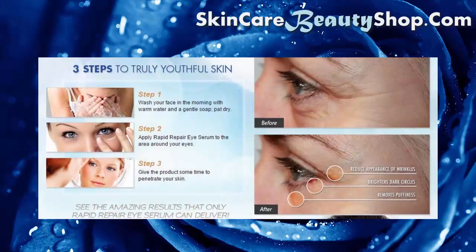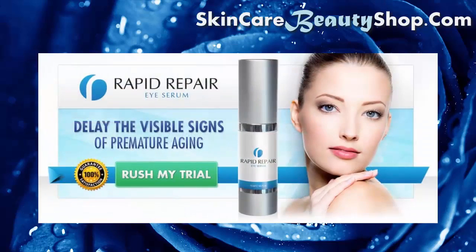Three steps to truly youthful skin. Step 1: wash your face in the morning with warm water and a gentle soap, then pat dry. Step 2: apply Rapid Repair Eye Serum to the area around your eyes. Step 3: give the product some time to penetrate your skin and see the amazing results that only Rapid Repair Eye Serum can deliver.